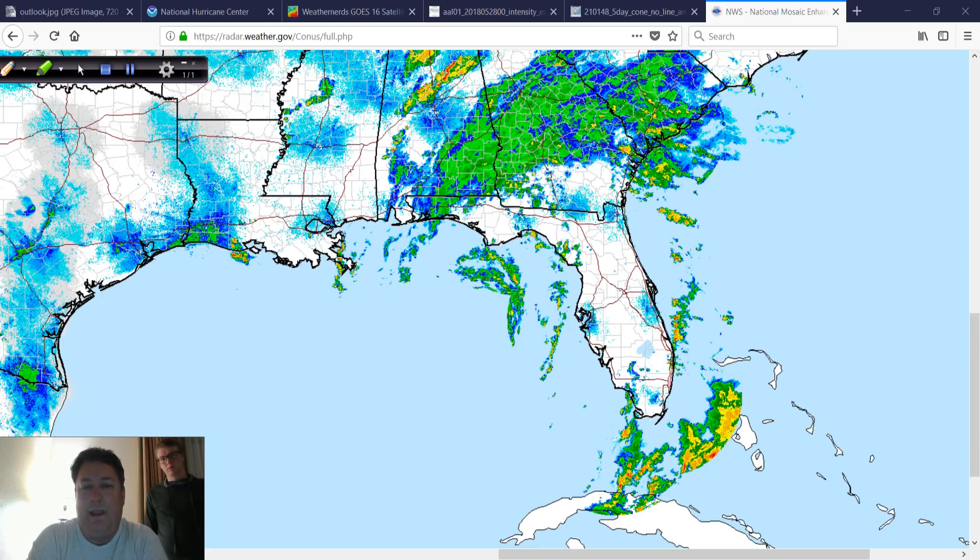We have three camera systems set up: one over in Cedar Key where most of the activity is over now, another one in Carrabelle, and another one in Mexico Beach. Those are feeding into our app, Hurricane Impact — they're labeled in there right now for iOS or Android — and on our Hurricane Track Insider site and for our Patreon members, that's how you access those.